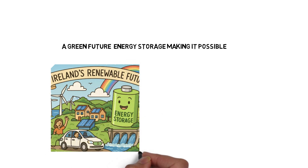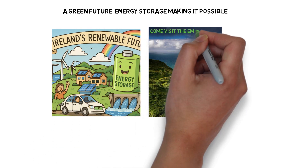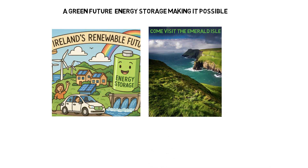As we move toward a cleaner, greener grid, energy storage will be the backbone of reliability. Whether it's flywheels, compressed air, or pumped hydro, storage is what makes renewables truly work.